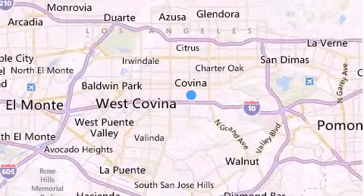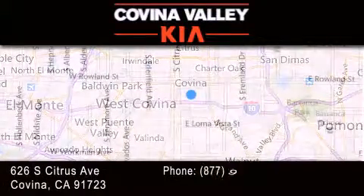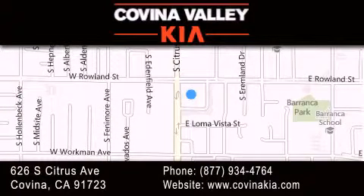Thank you for considering Covina Valley Kia for your next vehicle. If you have any questions, please visit our website, give us a call, or stop by our dealership located at 626 South Citrus Avenue in Covina.